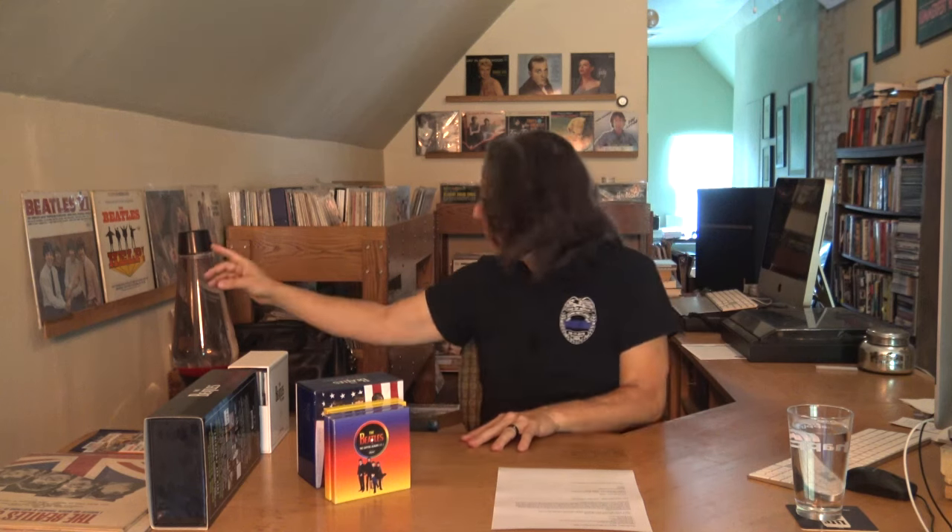The next albums — Beatles 65, Help, Rubber Soul, Yesterday and Today — don't look like they're getting a box set. Although if they did, I'm sure many of you would buy it. Like I said, I've been trying to pull back from duplicating my collection, and as beautiful as some of these box sets look, I'm going to pass on them.